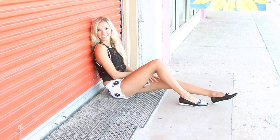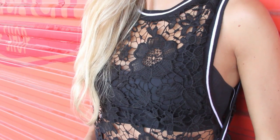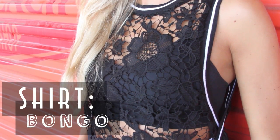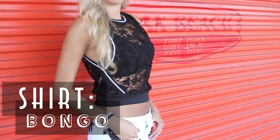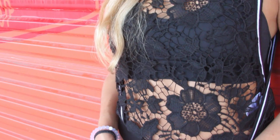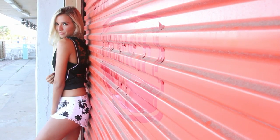Here is my second outfit. My top I have purchased from Bongo and I really love the lace detailing on it and how you can also put a tank top underneath to make it all solid, or a bandeau like I did, which I purchased from Victoria's Secret.